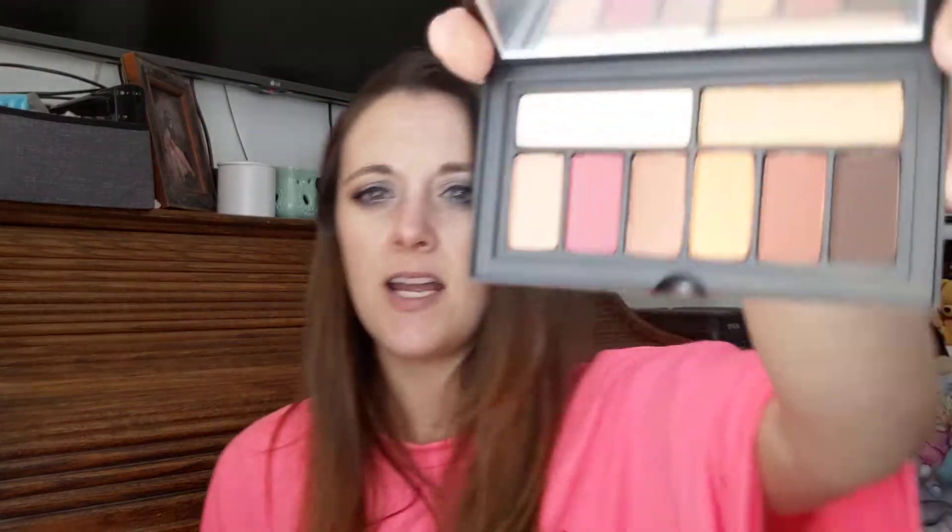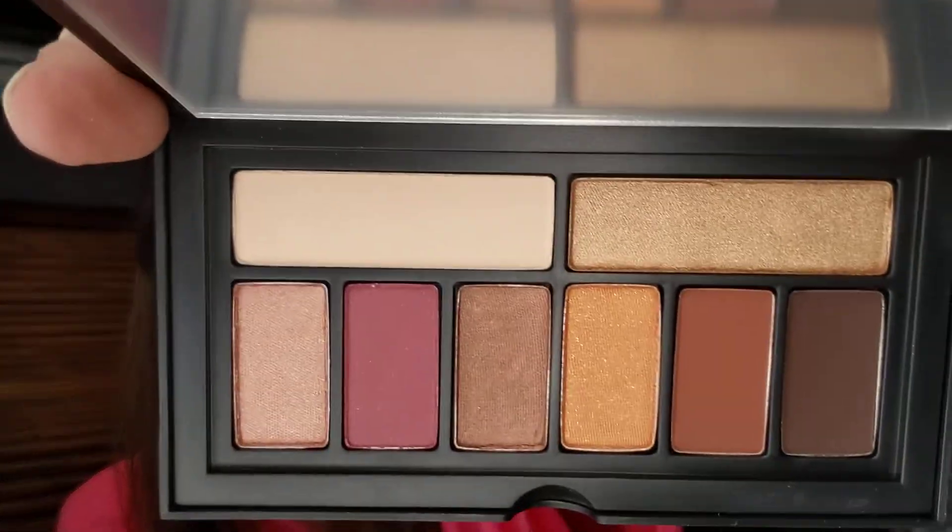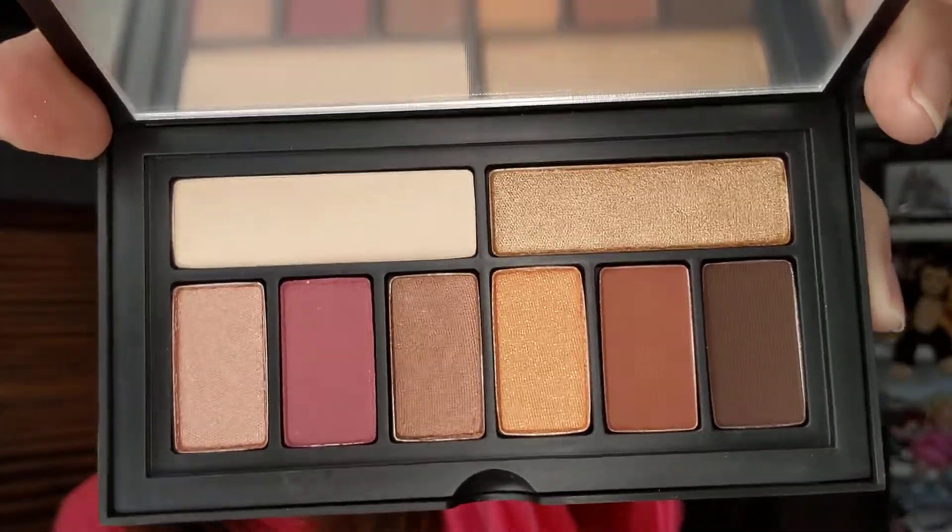Anyway, so this is the eyeshadow palette. Definitely not something I would use — I like that pink in there though, it's pretty. But I wish it was more colorful. I think I've had an eyeshadow palette from Smashbox from like a year and a half or two years ago.